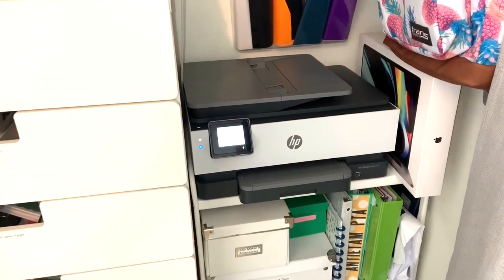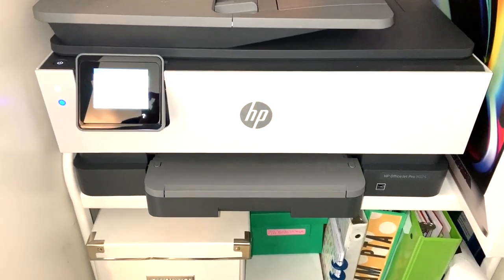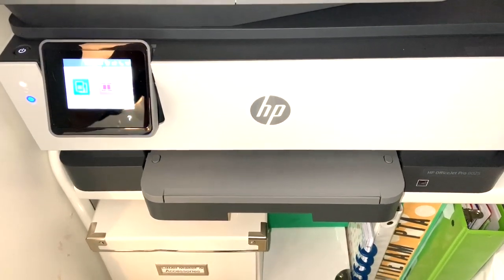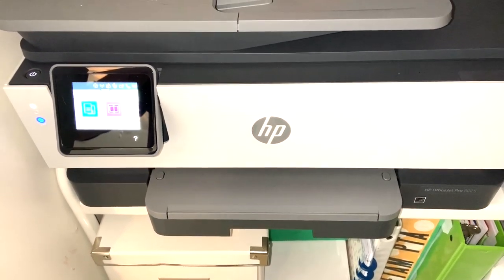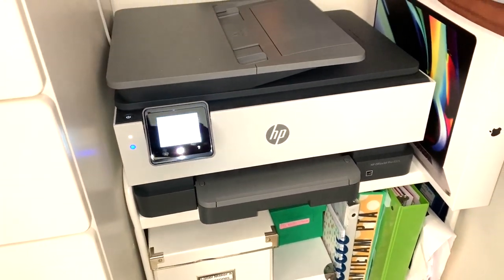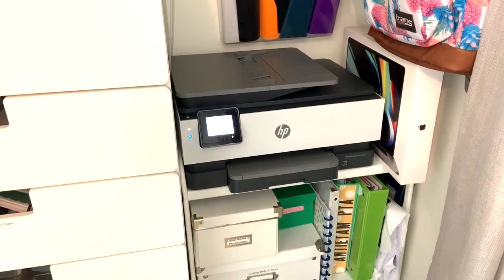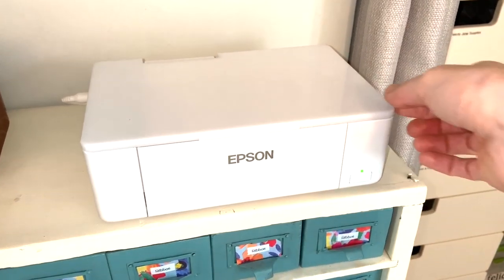We definitely wrestled with whether to get a laser printer or stick with inkjet, and we decided for our needs we would stick with inkjet. I know the quality is really great on laser printers, but I couldn't justify the cost of the printer or the refill on the ink cartridges. So we stuck with inkjet and I am loving it — it communicates with my computer wirelessly and has been fantastic.